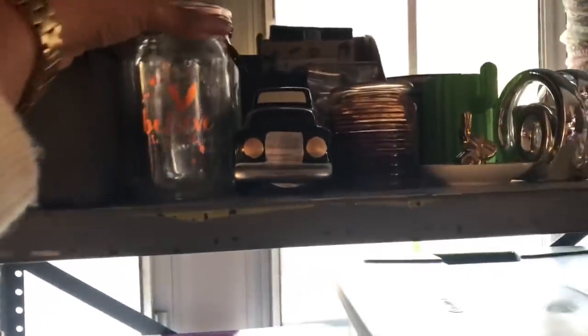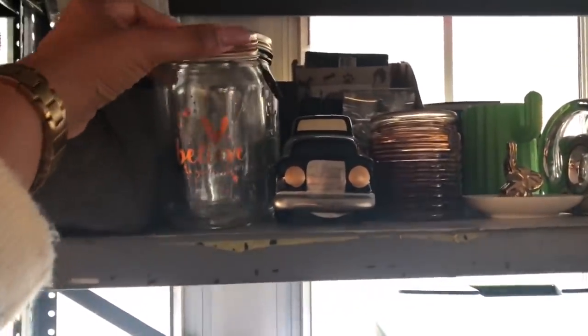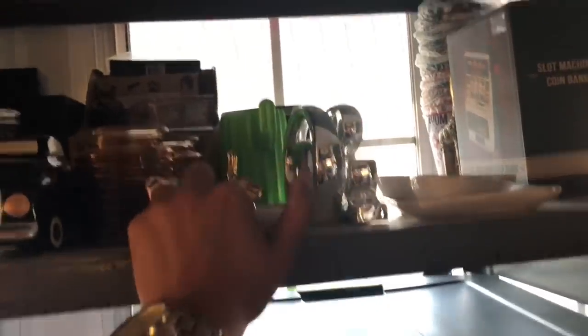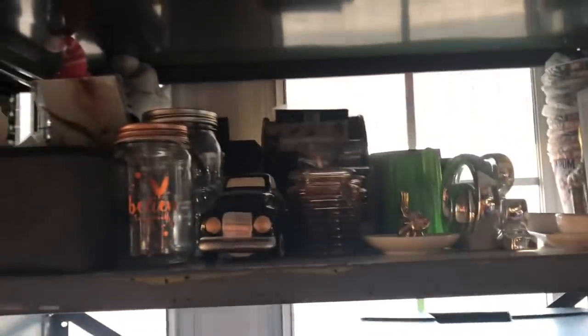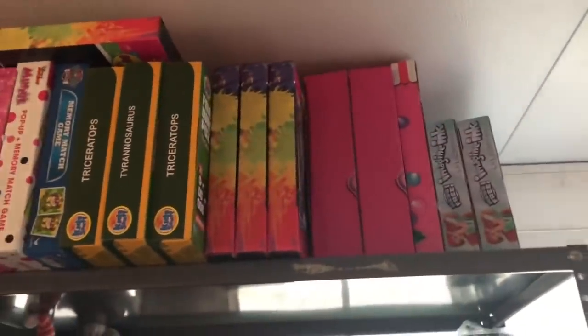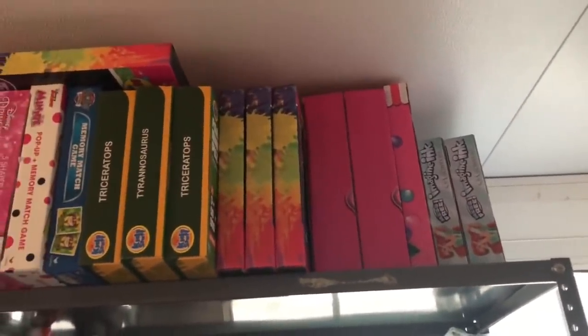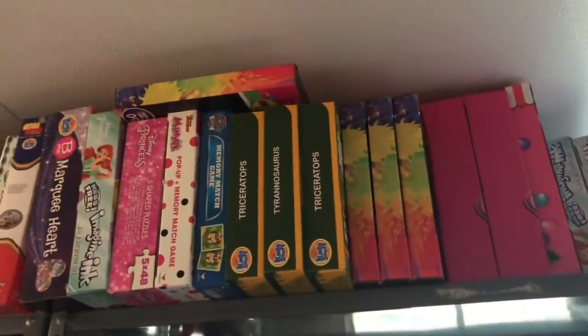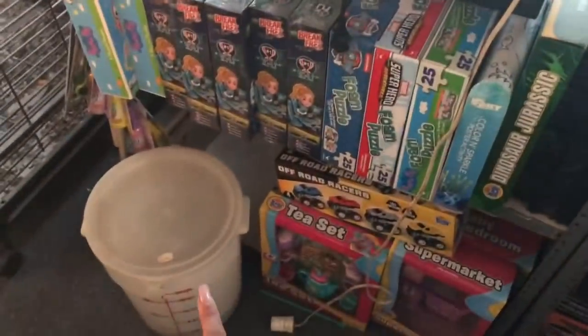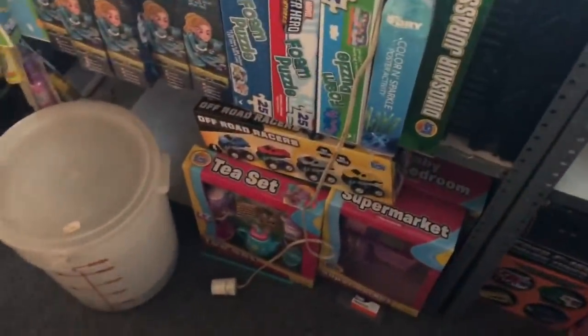Up here are miscellaneous jars for graduation presents — I'm going to be working on some gifting stuff. Then up here all the way to the back are more toys for donations. Let's move over to the other side — it really hasn't changed too much. That's where we keep the bird's food, and then more toys all the way through the back.